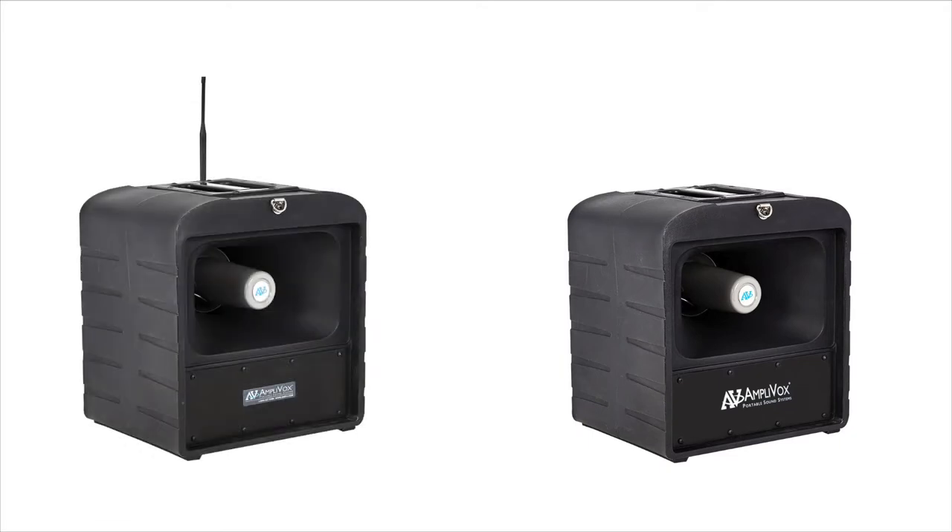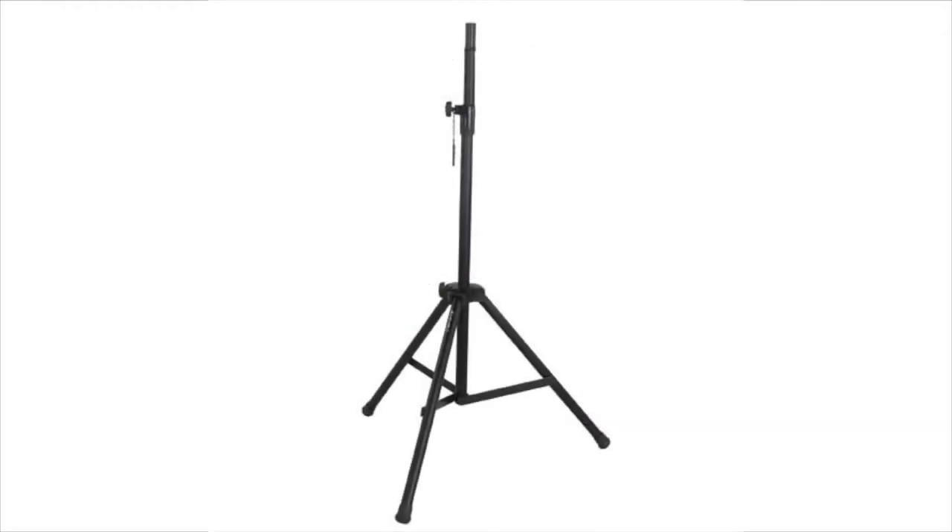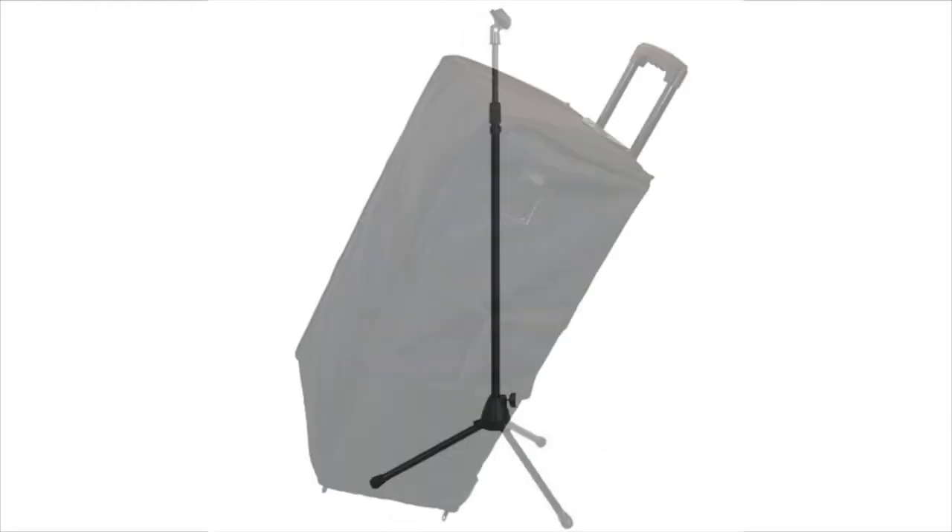MegaHaler bundles help you expand your system's capabilities with additional components, such as a companion speaker that can be wirelessly connected to the base unit up to 300 feet away, tripods, mic stand, and carry case.